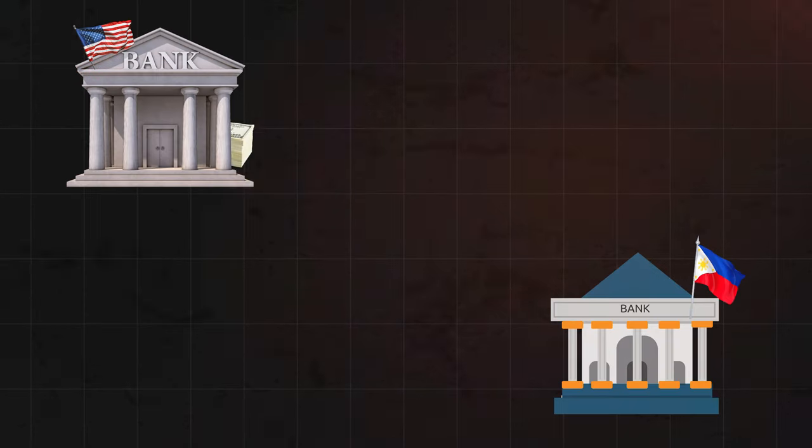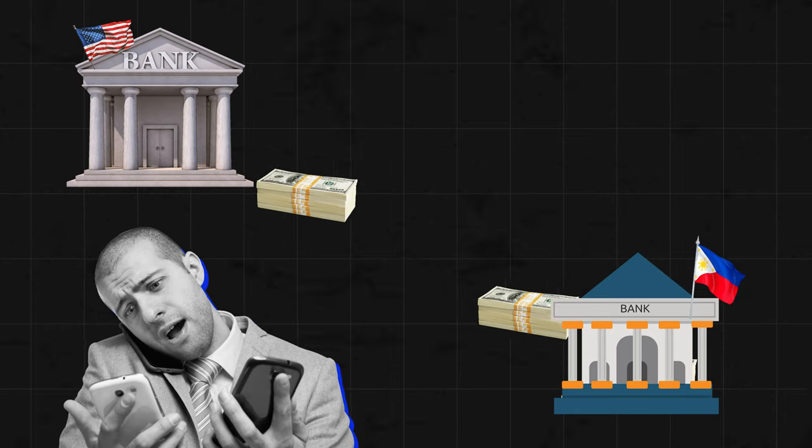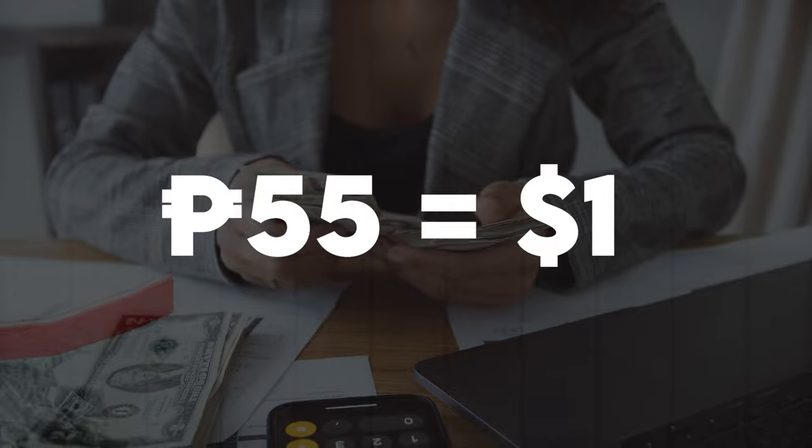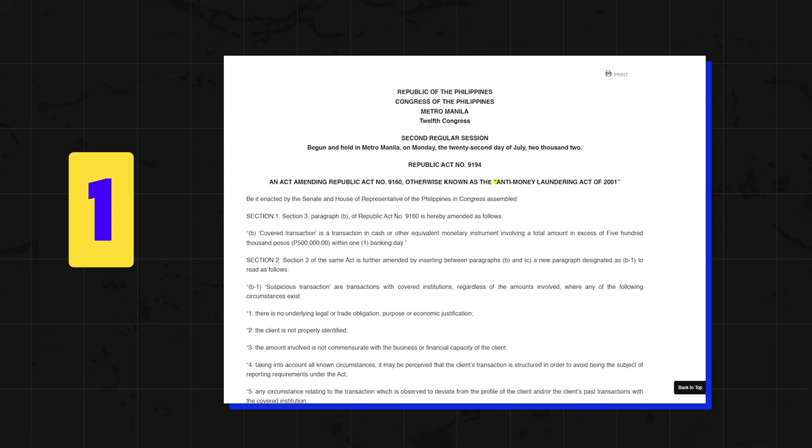The third problem that many expats face when moving to the Philippines is accessing their foreign funds. Moving your money from your US bank accounts to the Philippines can be quite a hassle if done on a frequent basis. It is still worth it because of the 55-to-1 favorable exchange rate we get from dollars to pesos, but you should transfer your funds with much caution and discretion. If you're transferring anything over $10,000 USD cross-border into the Philippines, it can potentially get flagged as money laundering.